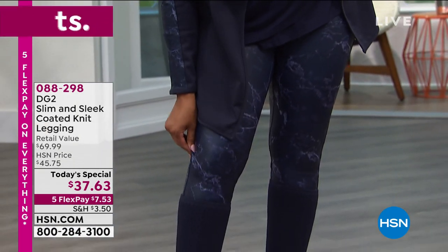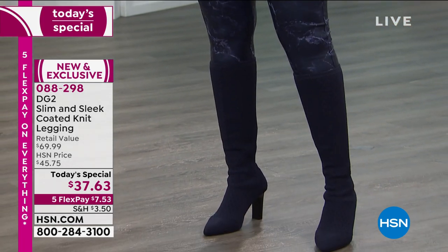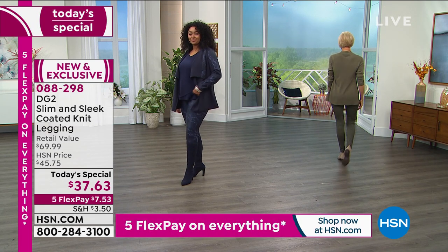There's 8% spandex, so there's stretch and there's recovery. You don't feel like you're vacuum sealed. You feel like you can still breathe, still move. I'm not shrink wrapped. Not shrink wrapped. Exactly.